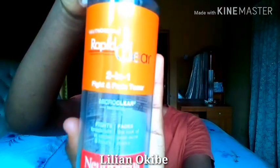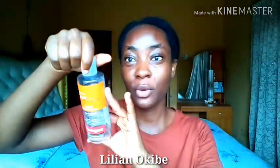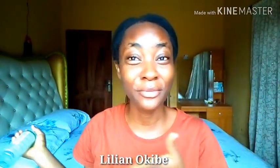Another one I really like is the Neutrogena Rapid Clear 2-in-1 Fight and Fade Toner — it's also very, very good. It's more expensive than the Palmer's toner; the Palmer's is about 2,000 to 2,500 naira and the Neutrogena is about 3,000 naira plus. The third acne toner I'm currently using is the Neutrogena Oil-Free Acne Stress Control Triple Action Toner. Any one of the three works to clear acne.